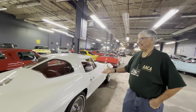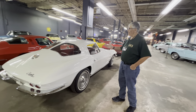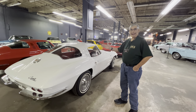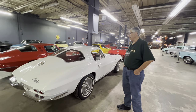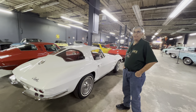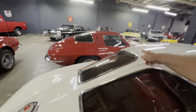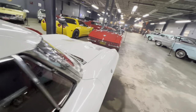This one here is a 1963 split window Stingray. Of course it was the only year they had the split window — there was a big blind spot in the back for drivers. In fact, dealers would change it to a full rear window if you didn't want the split. That was a major job — you had to cut into the body itself to put the rear window in.